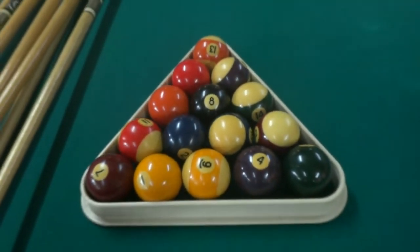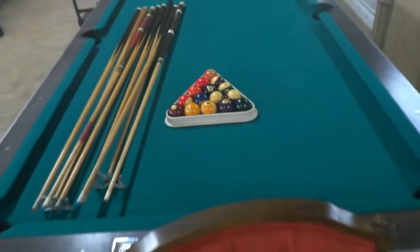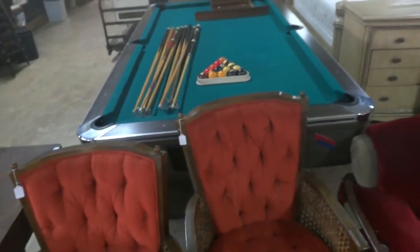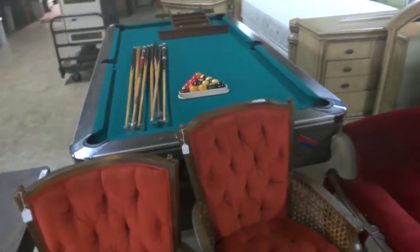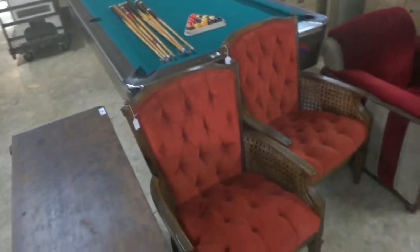We have a warehouse full of goodies for you. Let's start with this beautiful American pool table — full size, along with the cues, the balls, and a rack to store them in. Nice table in good condition.